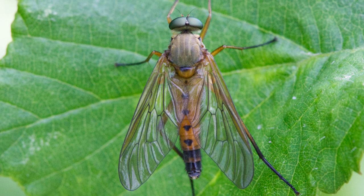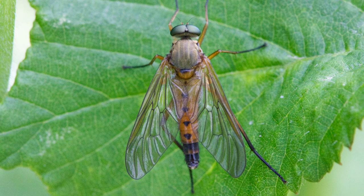I believe this is a marsh snipe fly. Its larvae live on the ground and are predators, going after small worms and beetles.